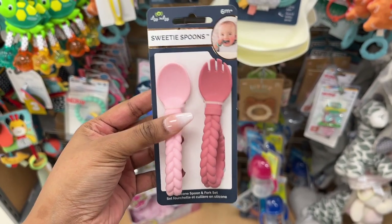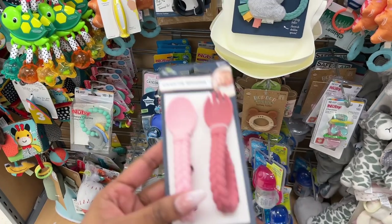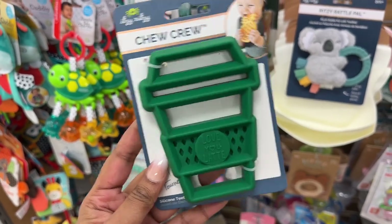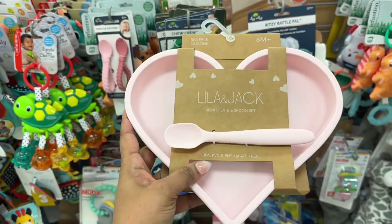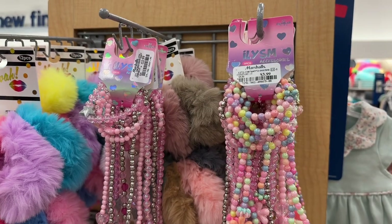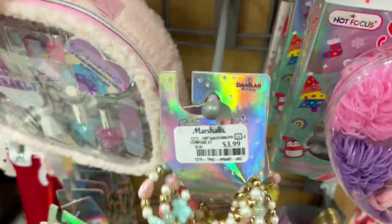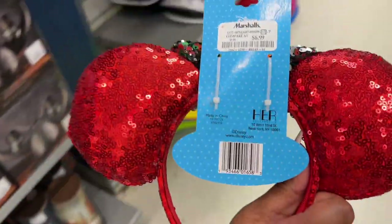These sweetie spoons — so cute for food — are $6.99. Also this coffee cup for $5.99, so the baby can get their little Starbucks. This silicone heart plate and spoon set is $9.99 — it's pliable. If your little one likes to play dress-up, they have bracelets and necklace sets for $3.99, and this pretty Minnie Mouse bow for $6.99.